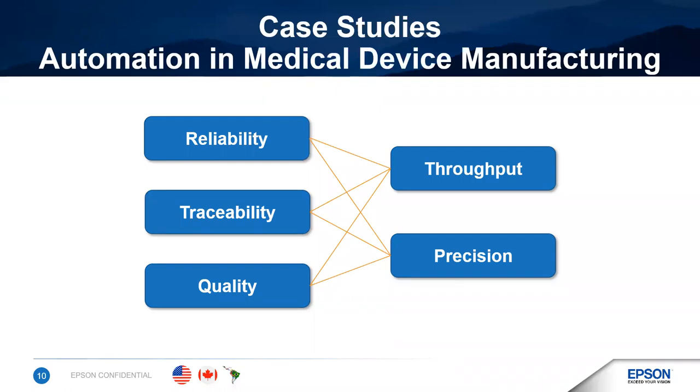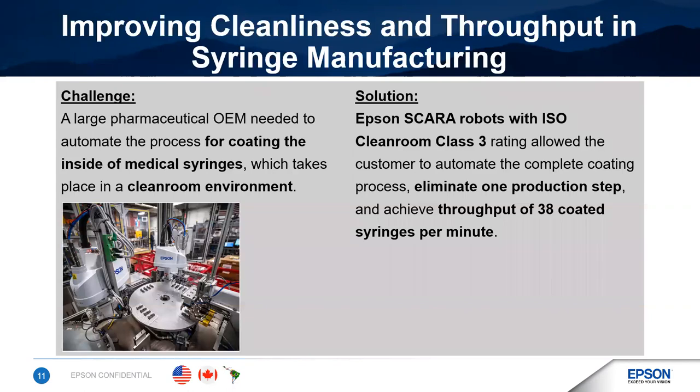Let's look at some real-world examples where automated systems have helped medical device manufacturers achieve higher reliability, better quality and traceability, or higher throughput. In the first example, a pharmaceutical OEM had developed a process for manufacturing syringes out of plastic with a proprietary coating that gave them properties similar to glass. The OEM wanted to automate the process not only to reduce costs, but also to make mass production feasible, which was very important during the height of the pandemic. They developed an automation system using four Epson clean room rated SCARA robots to handle and position the syringes during coating, sealing, and labeling processes. The robotic system can produce 38 coated syringes per minute and eliminated a full production step, reducing opportunities for errors.